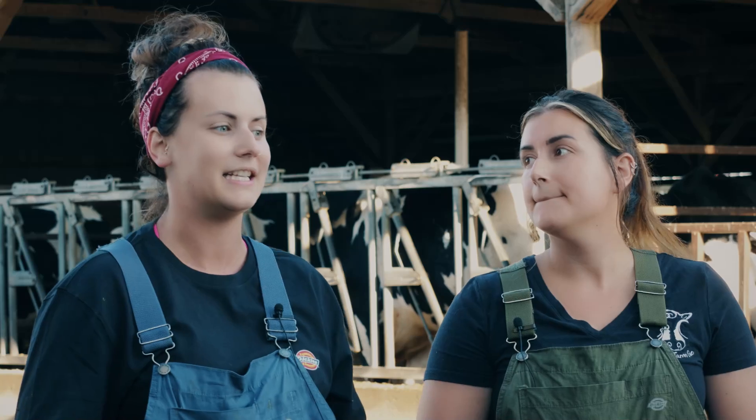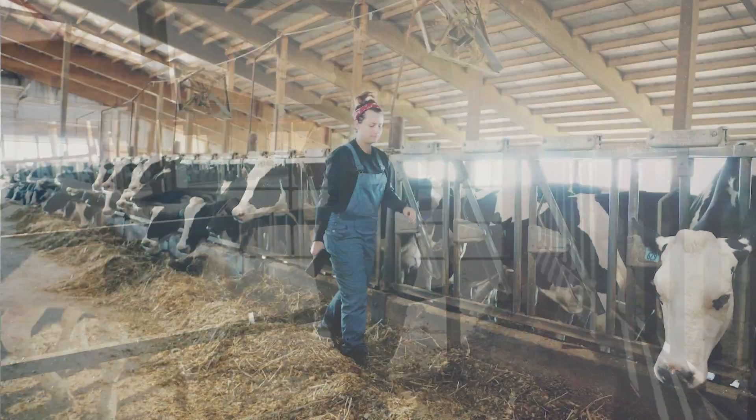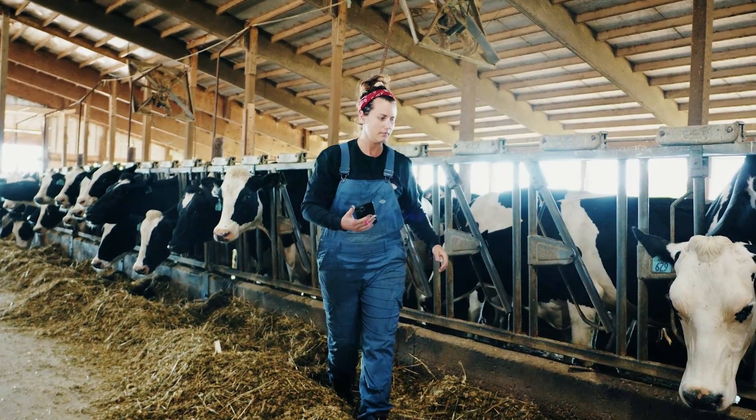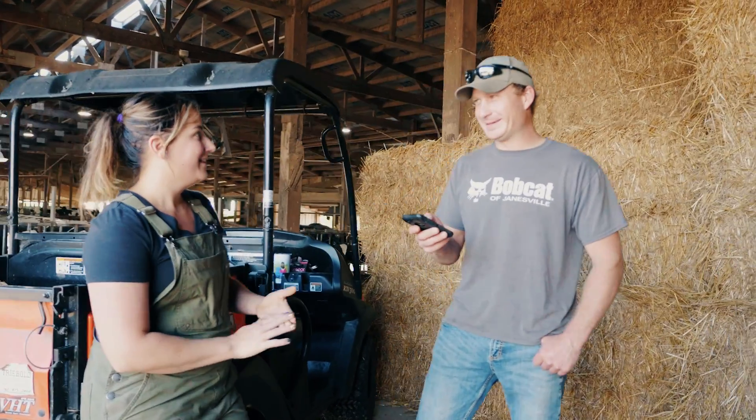Using MyDC has really helped just keep us organized and time efficient. The advantage is really the app, because we have three herdsmen here — that's myself, my sister, and my husband — so it keeps us all knowing the same information.